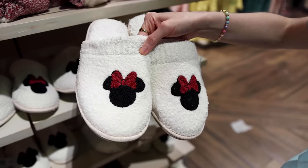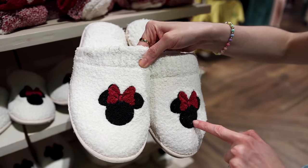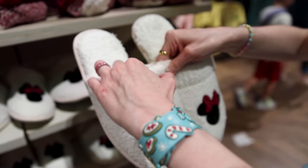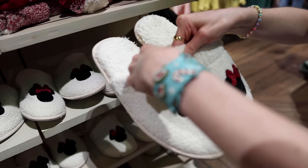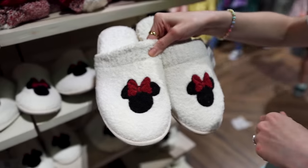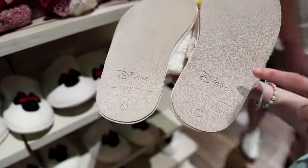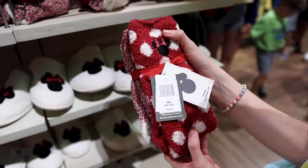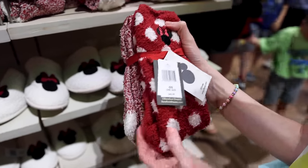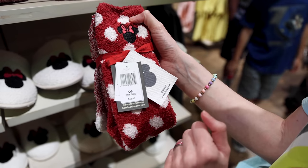We have these new cozy Barefoot Dreams slippers in white with Minnie Mouse on them. They feel so good — nice and plush, so cozy. They are $68, and on the bottom it says Disney Collection by Barefoot Dreams. They also have a Barefoot Dreams cozy sock set of two, Minnie Mouse themed, for $42.